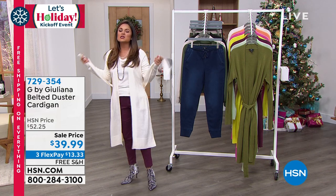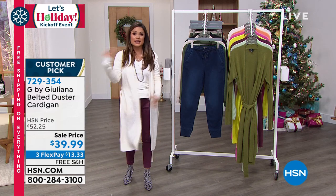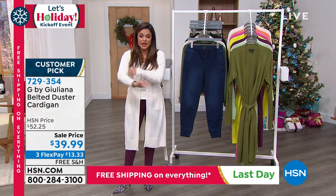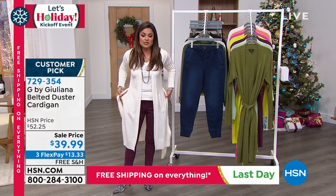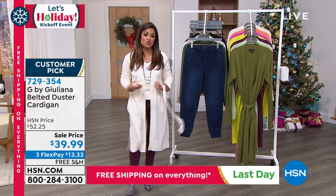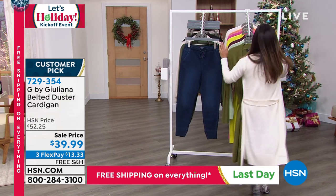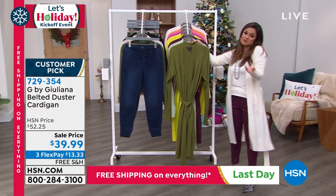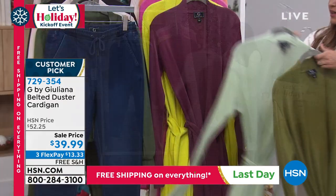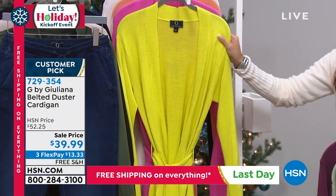Let's talk about some holiday fashion. From Juliana, we have these duster cardigans — a lighter weight sweater knit, really easy to layer over or under things. They have the perfect length, a removable belt, and great colors. You can wrap and tie it for a dressier look, tie it in the back, or just let it hang. I'm wearing the cream, which is so flattering and goes with everything.